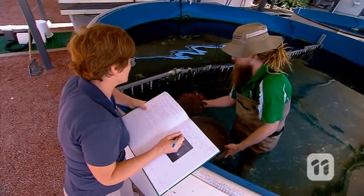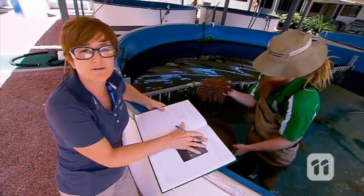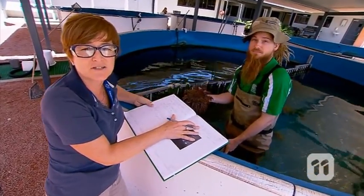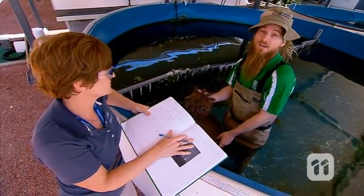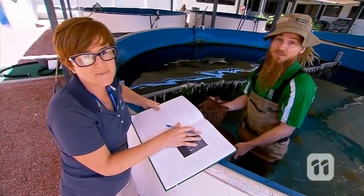Crown of Thorns starfish are a truly incredible creature, but in high numbers they are a super villain to the reef. If we could increase the number of giant tritons on the reef, we may very well shift the balance from evil back to good. So, watch this space.